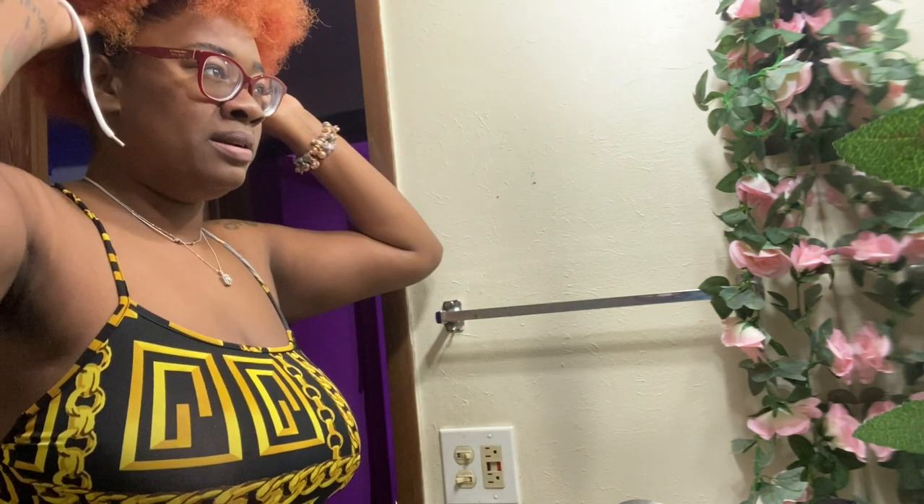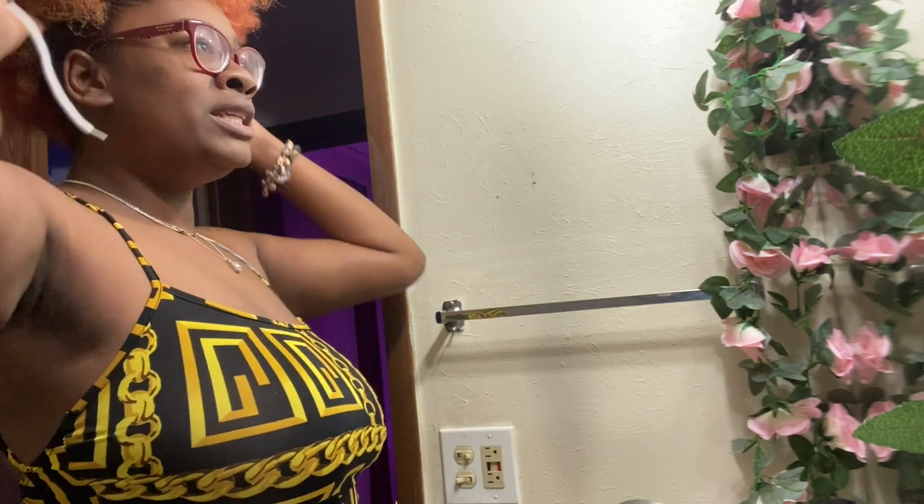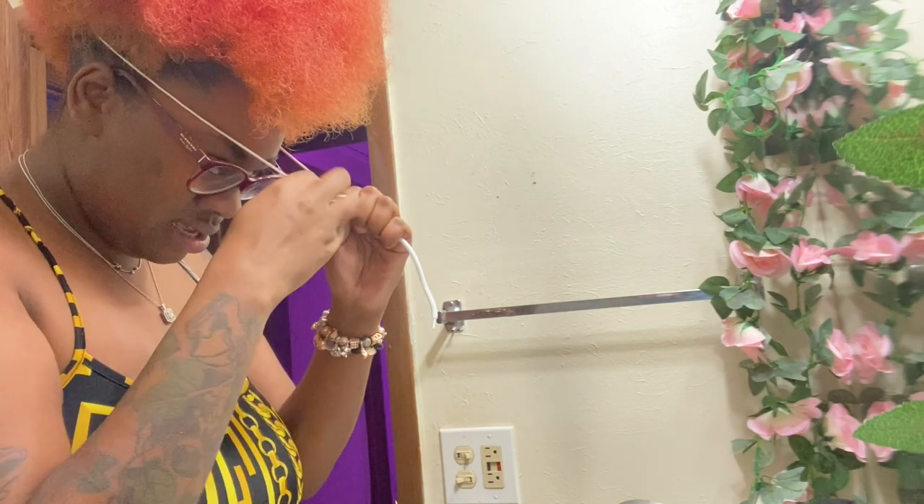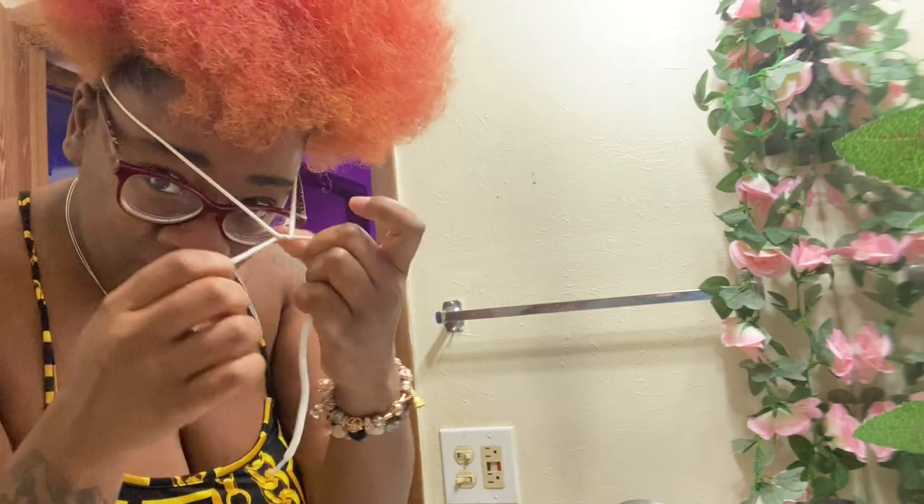That's why sometimes y'all be like, 'wow you have a lot of hair' — I do have a lot of hair, but sometimes I make it look bigger and sometimes I can make it look smaller. It just depends on how you adjust your shoe screen basically, and then you tie it up so the shoe screen won't come loose.